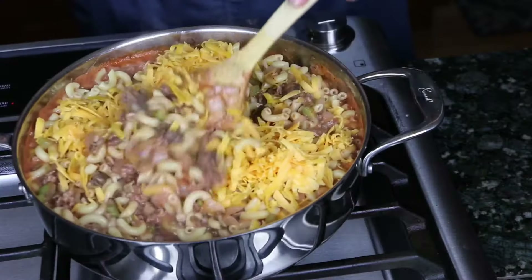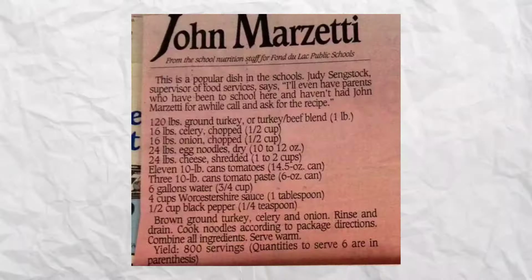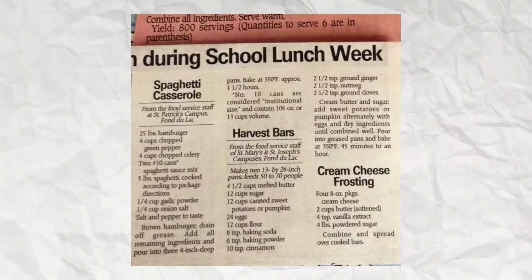Johnny Marzetti was named after the brother of Teresa Marzetti, an Italian immigrant who opened a restaurant in Columbus, Ohio, in 1896. This dish was the restaurant's most popular offering and soon became the talk of the town. In the 1950s and 1960s, Johnny Marzetti was a common item on school lunch menus in the Midwest.